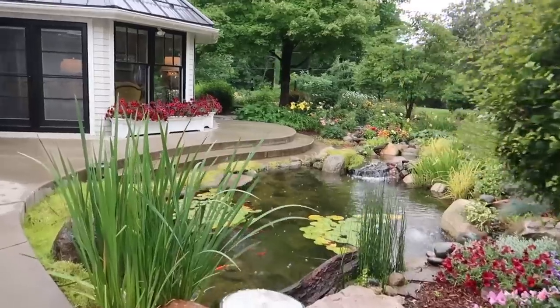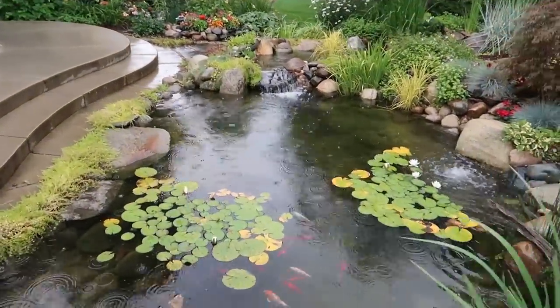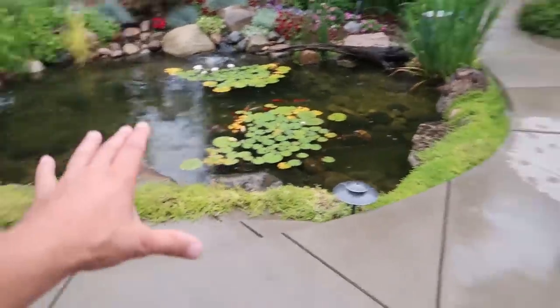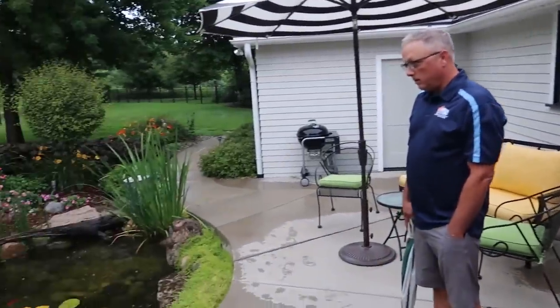Even on a little bit of a drizzly day, look at how spectacular this water feature is. Wow. And the first thing, Chris, that I noticed is how it's integrated with the house. Right here's the main viewing area, and they look out over this.